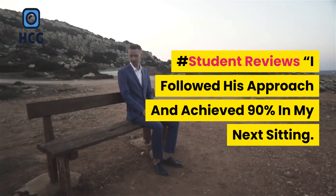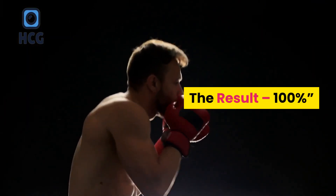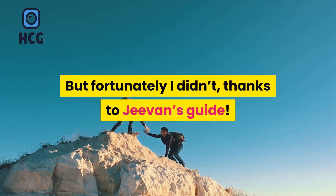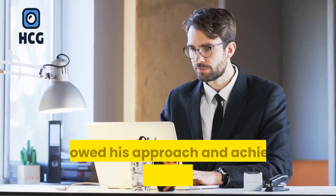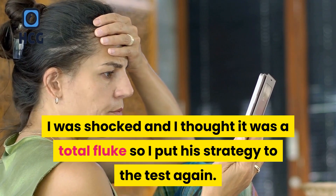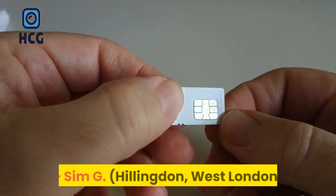Student reviews: I followed his approach and achieved 90% in my next sitting. I thought it was a fluke so I put it to the test again — the result: 100%. After many failed attempts I almost packed in my GCSE maths altogether, but fortunately I didn't, thanks to Jeevan's guide. When I read it I found out exactly where I was going wrong all this time. I followed his approach and achieved 90% in my next sitting. I was shocked and thought it was a total fluke, so I put his strategy to the test again. This time I got 100%. Fantastic — if only I came across Jeevan's strategy sooner. Sim G, Hillingdon, West London.